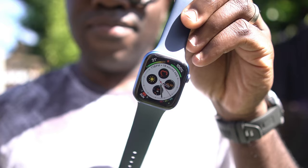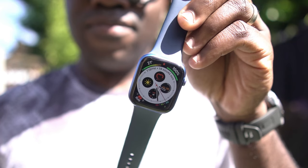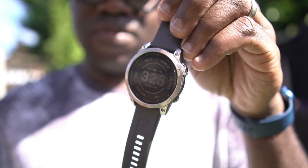A few weeks ago I went from this, my trusty Apple Watch — the Series 7 — which between this one and my previous Series 3 I'd been using for about 5 years, and now I am on to this. This is the Garmin Fenix 7.